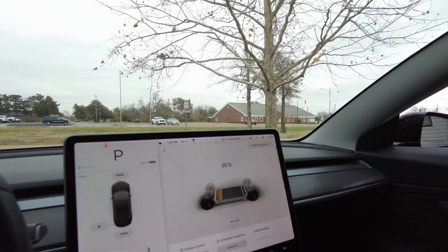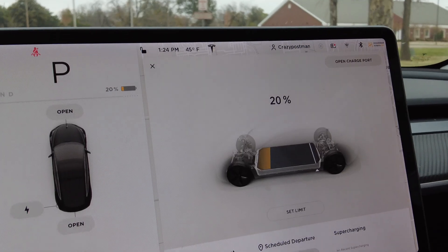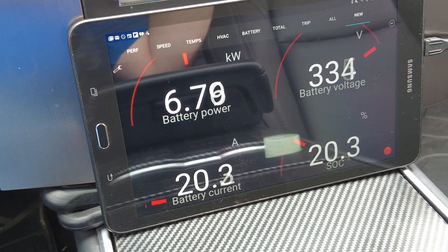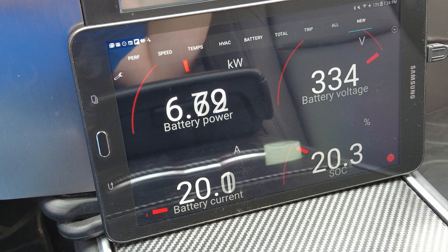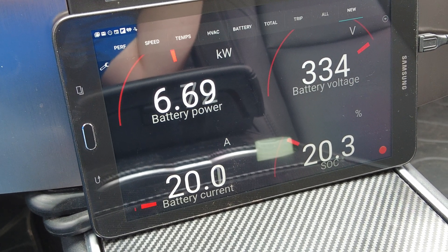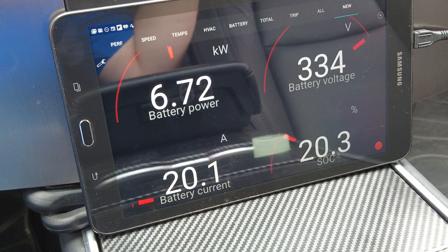It really is quite toasty in this car even with all the windows down — it has a pretty powerful heater, between six and a half and seven kilowatts. We are at 20.4% here. The screen has now turned orange. You can still see we're using between six and a half and seven kW, about 20 amps right now.